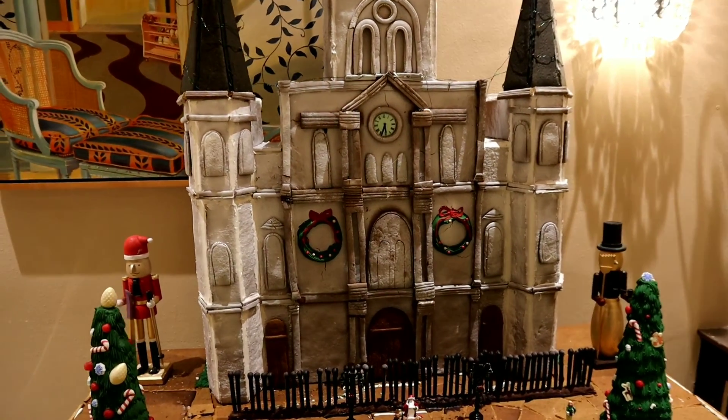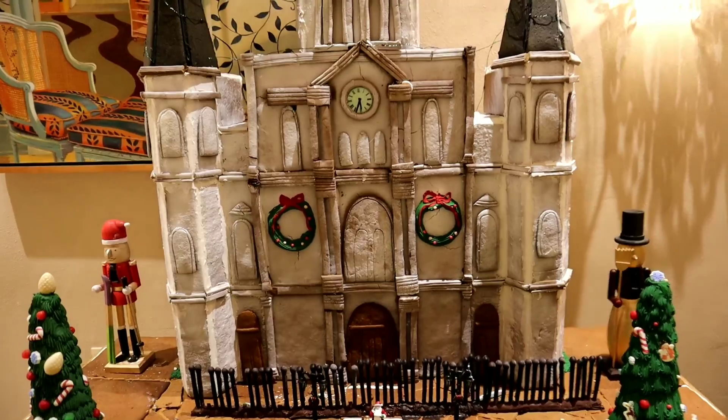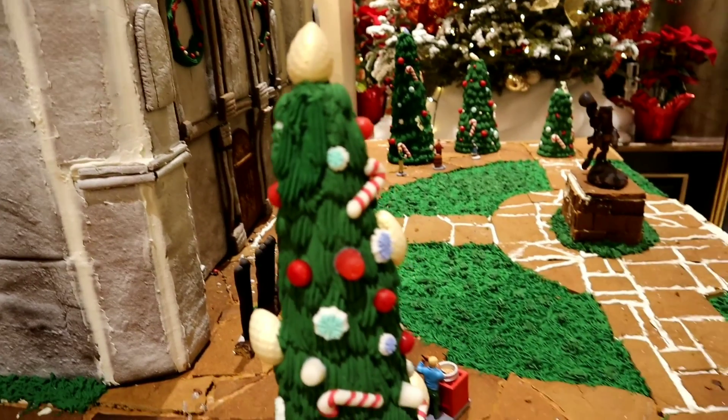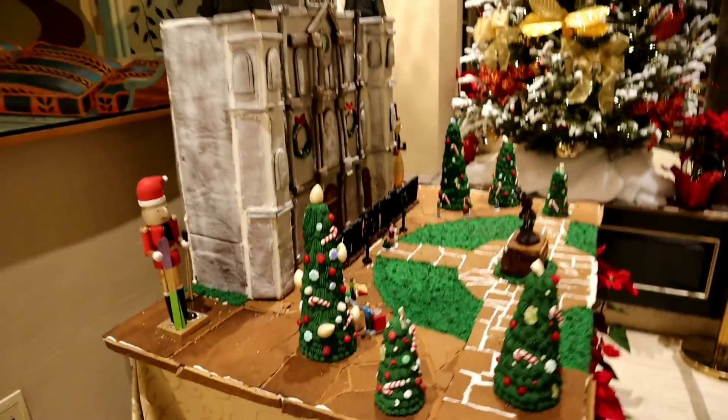This is so cool. I love the detail put into this. This is awesome. It makes me want to eat it. I'm very hungry now!